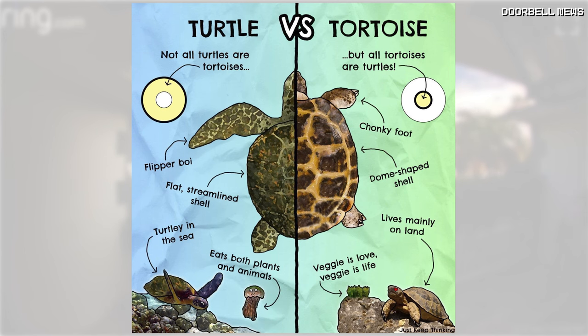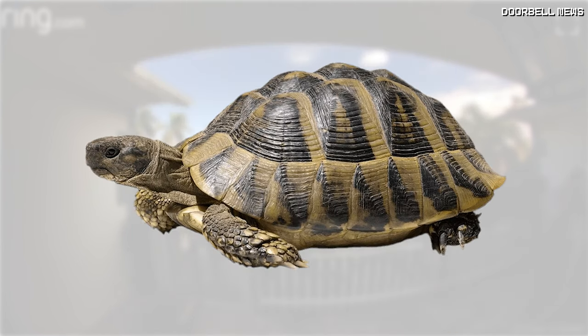In case you're wondering, what's the difference between a turtle and a tortoise? Not all turtles are tortoises, but all tortoises are turtles. The main thing that you can tell between a turtle and a tortoise are their shells.